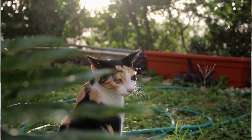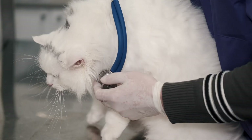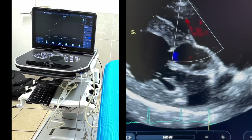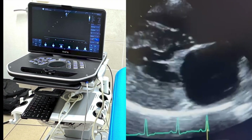Has your vet heard a murmur in your cat? Are you wondering what it might mean? Is it serious and should you be worried? Maybe your cat seems completely healthy and you had no idea that there was anything wrong. Heart murmurs in cats can be very confusing. As a veterinary cardiologist of 20 years experience, I've been involved in these discussions many times. So let's have a look at why a murmur in a cat should always prompt further investigation.